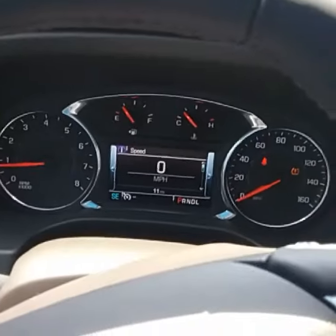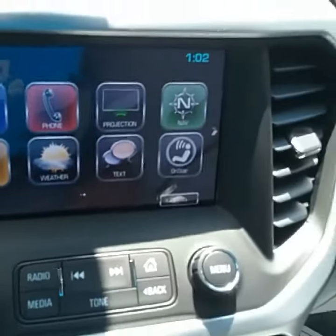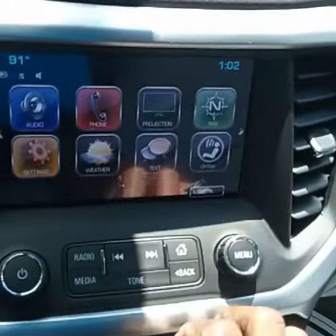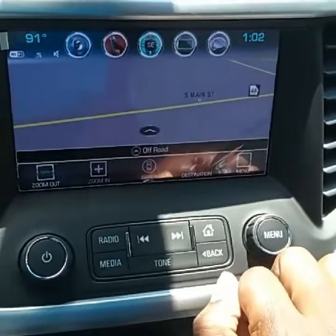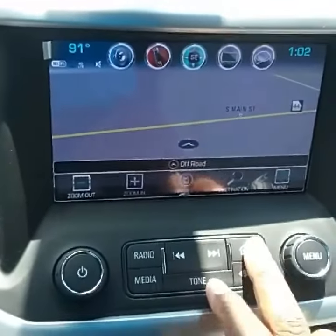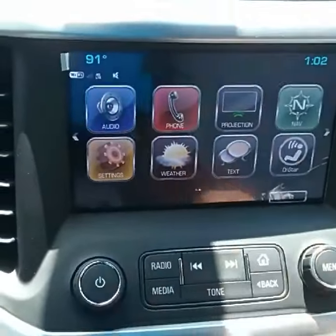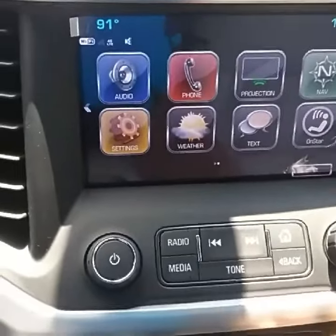It has the gray interior, so I'll show you that in a second. As you can see Herb, this one has 11 miles on it. This one does have the navigation — when I was looking online it didn't show it, but it is showing that it has navigation. As you see me get ready to hit it, that has the navigation screen. I'm going to go back to the home.